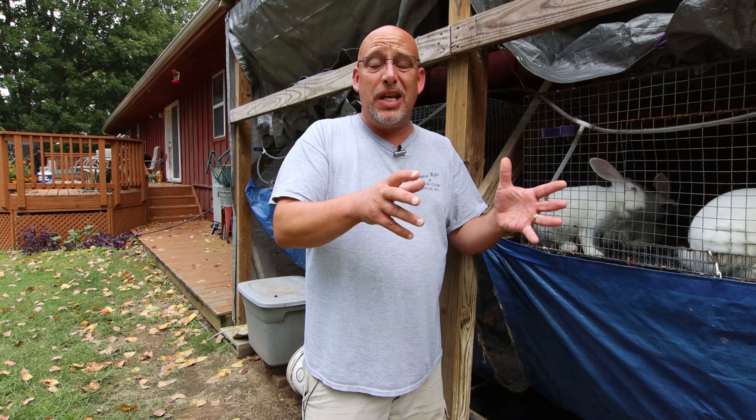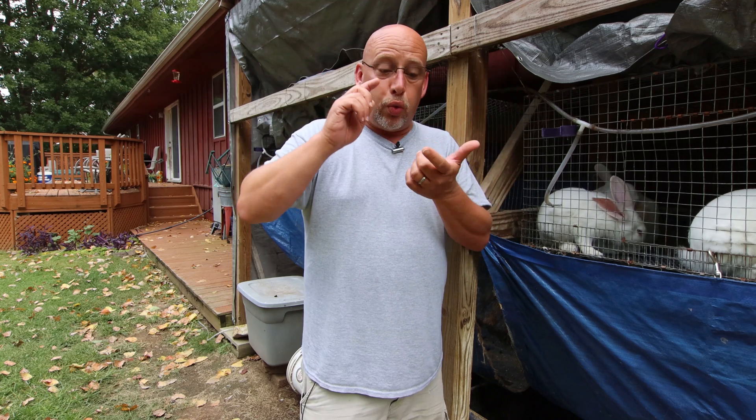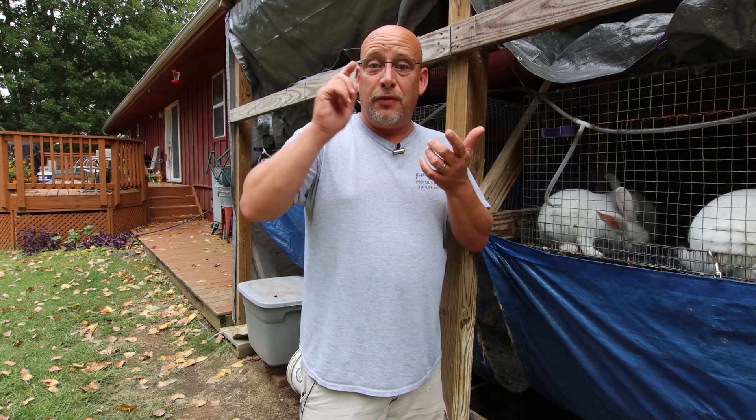Today I want to talk about RHDV2 — rabbit hemorrhagic disease, version 2. This is a little different than the previous version of this disease. The RHDV1 has been around for a very long time, first discovered in the early 1980s. If you're in Australia you're probably incredibly familiar with this disease. It's an incredibly contagious disease that passes very easily from one rabbit to another and can do devastating damage to a rabbit population.